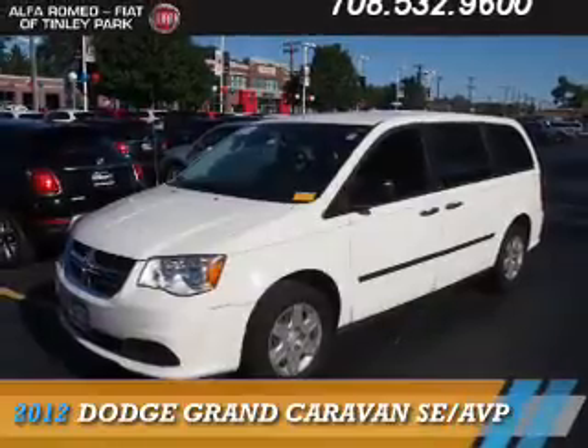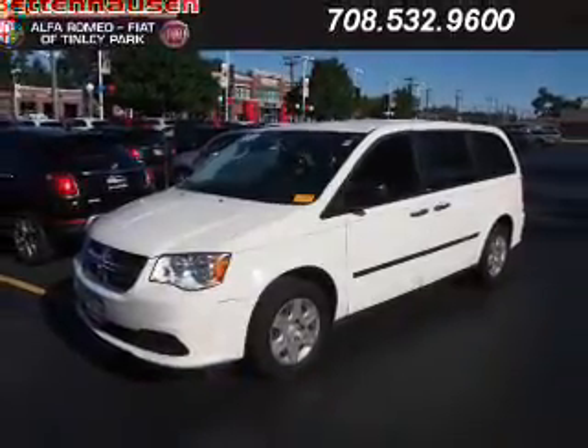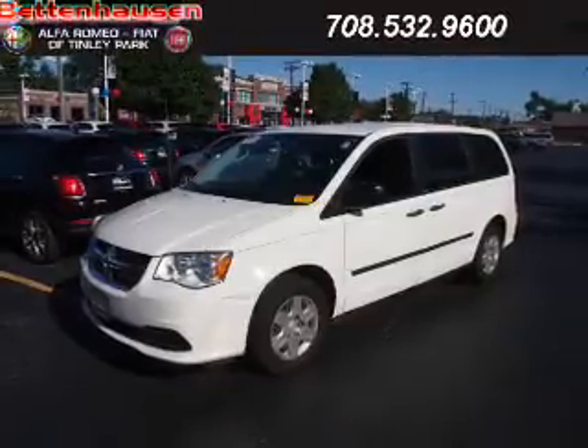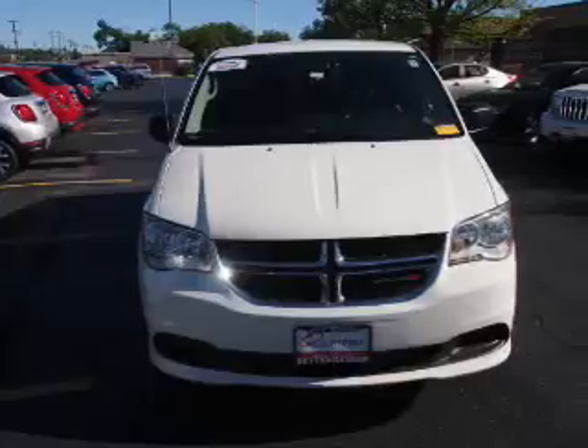Presenting the 2012 Dodge Grand Caravan. Grab life by the horns. It's powered by front wheel drive, a 3.6 liter 6-cylinder engine, and an automatic transmission.